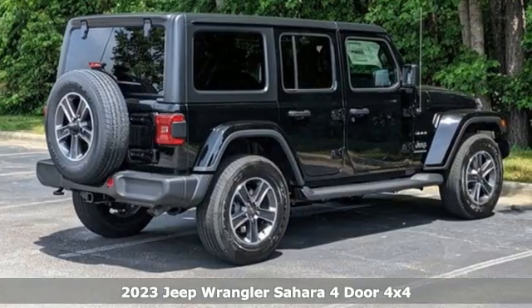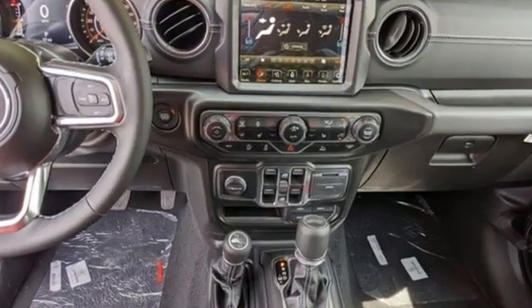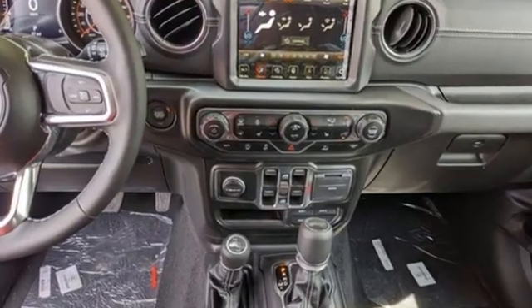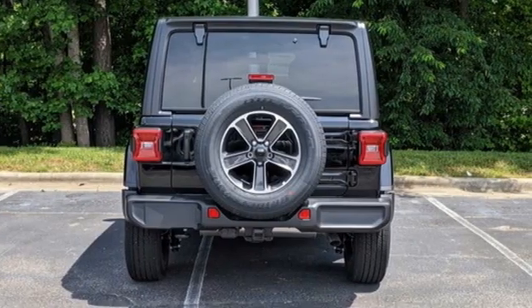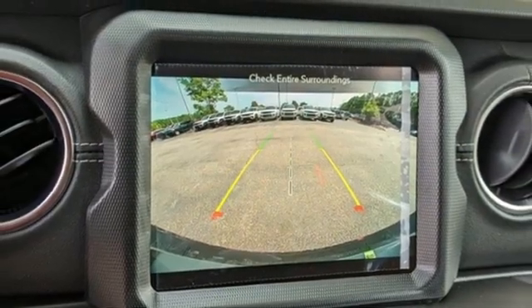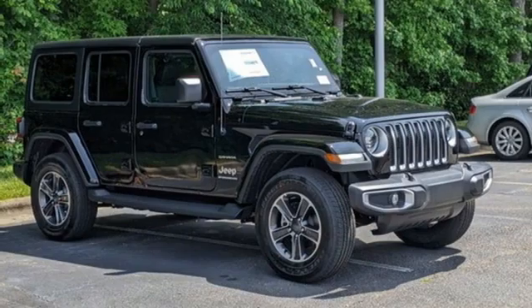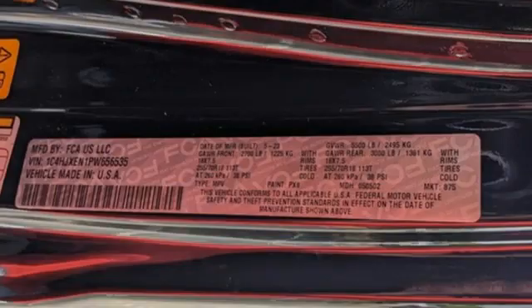Features include intercooled turbo inline four-cylinder engine, dual zone climate control, integrated navigation system with voice activation, auto dimming rear view mirror, voice activated climate controls, wi-fi hotspot, streaming audio, front and rear tow hooks, doors and push button start proximity key, and automatic transmission.